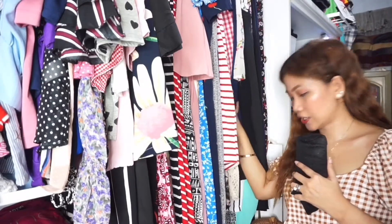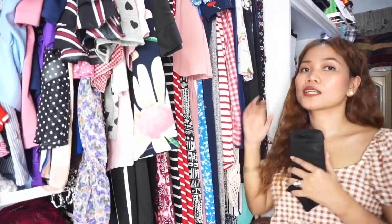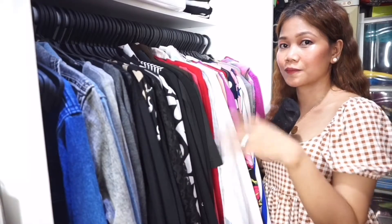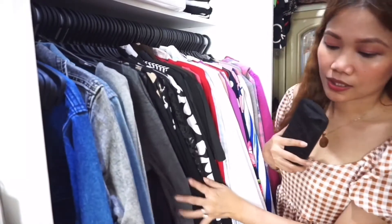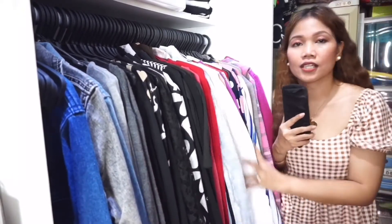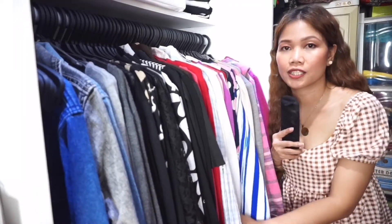And yung mga shorter dress ko dito sa part na to, as well as mga trouser and pants na medyo manipis. Sa part na to, lahat ng damit na nandito ay long sleeve — meron din mga short pero super konti. Nandito yung mga denim jackets and sweaters ng iba, cardigans. And the rest is puro blouse na pang-office, mga business attire.